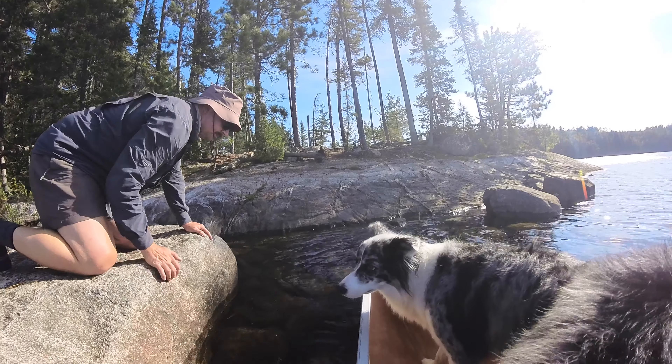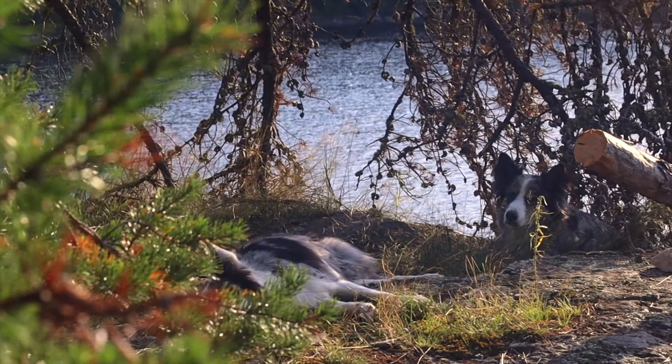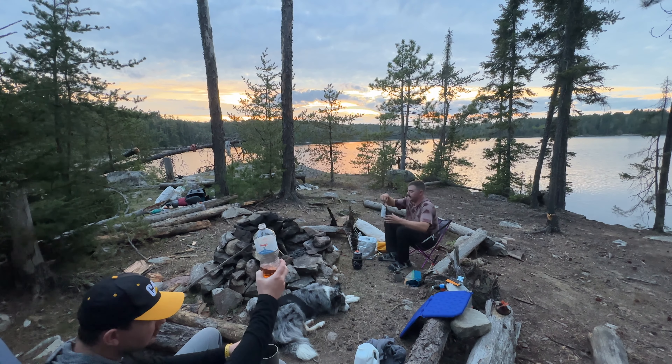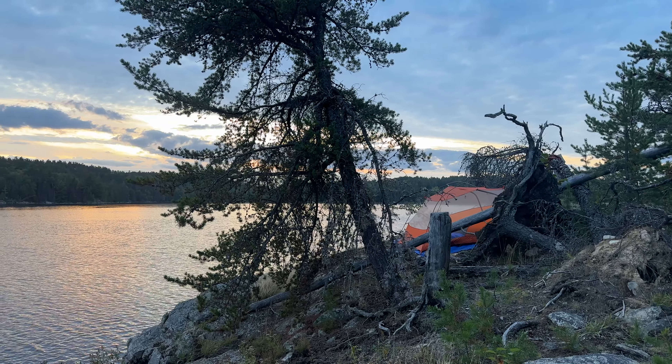We found a nice but very heavily used campsite for our first night on Pickerel Lake, though we were happy to call it home for the night as the tank was starting to run low and we were ready to relax.